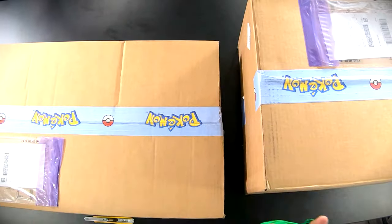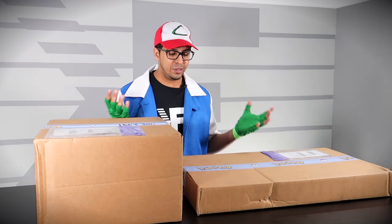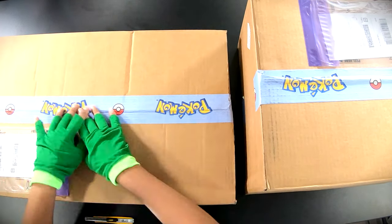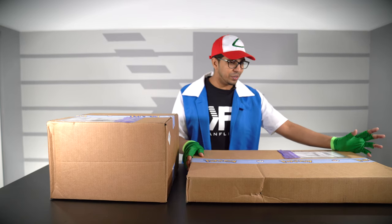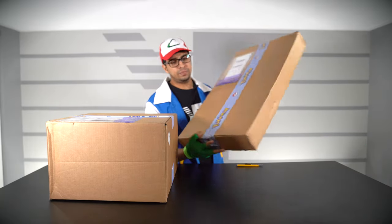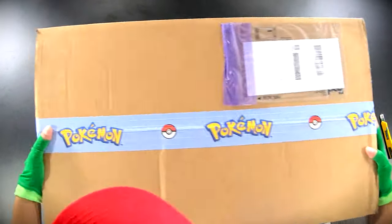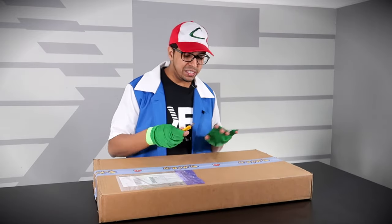Alright, so they sent us two boxes — not one but two — and yeah, I have no idea what to open up first. First off, they have this cool-looking Pokemon tape. I really don't even want to open it up just because it's so cool to look at, but anyways let's go ahead and open up this one here first. Okay, it says Pokemon — to be honest I feel something moving inside, but it is kind of light. We'll see.